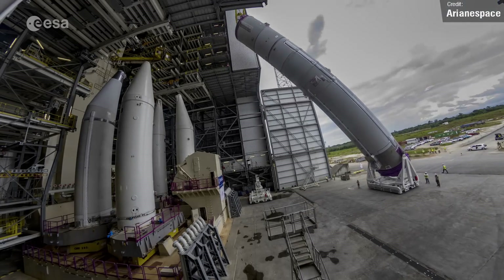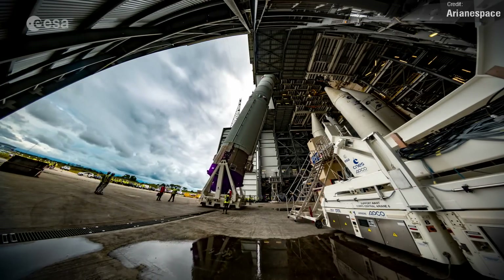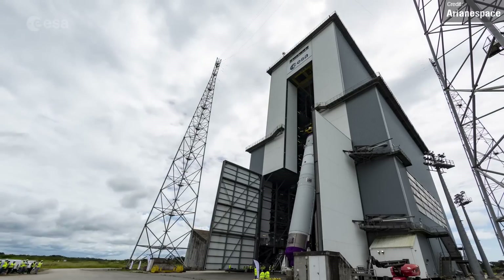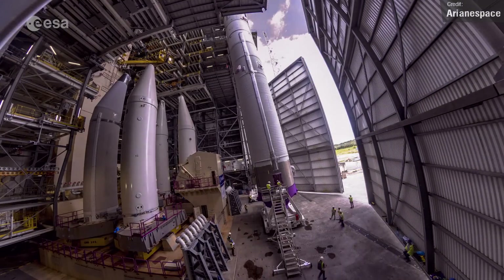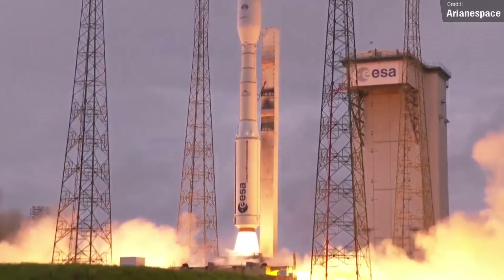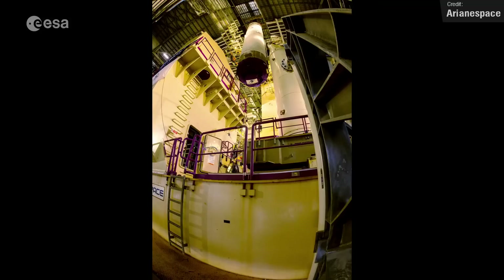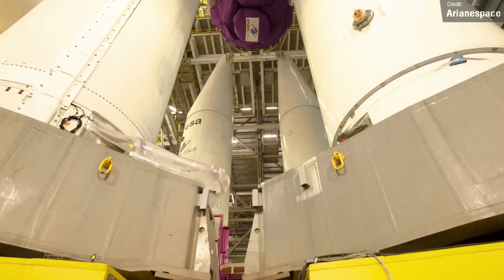Ariane Space released a video of their brand new flagship launch vehicle, the Ariane 6, being stacked in French Guiana for the very first time. This is actually a test model of the Ariane 6's central core, which consists of the main core flanked by four solid rocket motors — the same solid rocket motors that power the new smaller Vega C launch vehicle. When ready, the Ariane 6 will be available in either a 2 or 4 SRB variant, and it's expected to make its maiden flight at some point in 2023.